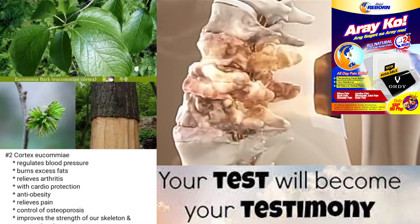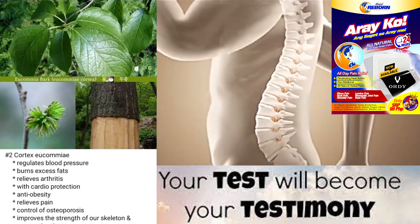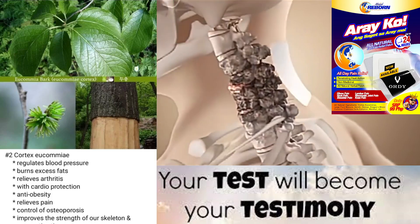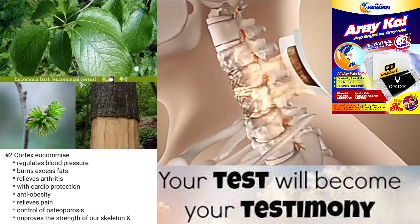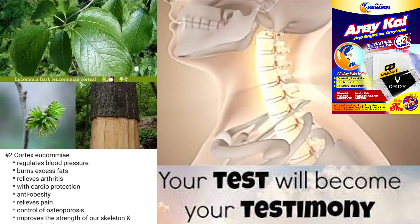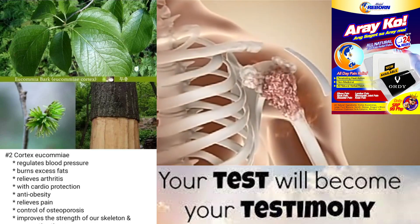Research: There has been some research on the health benefits of Cortex yukami, particularly in relation to its effects on bone health. Some studies have suggested that it may help improve bone density and prevent osteoporosis. More research is needed to confirm these findings and to explore other potential health benefits.